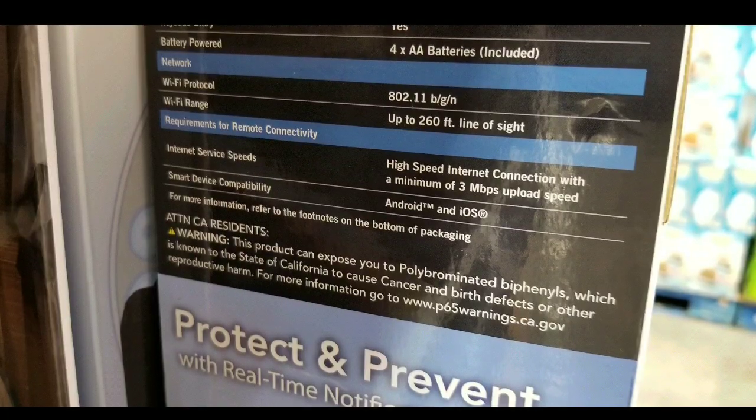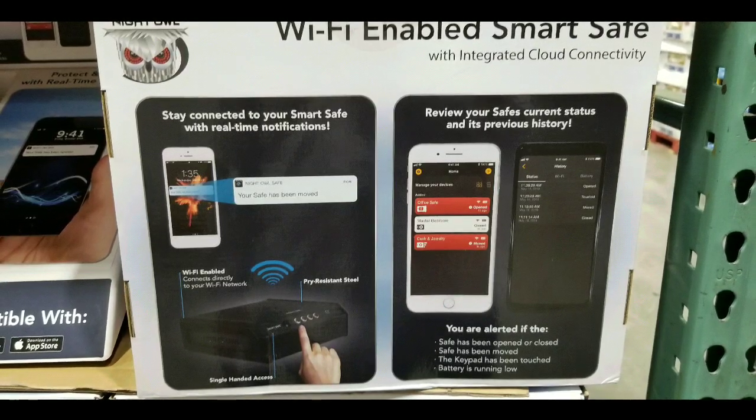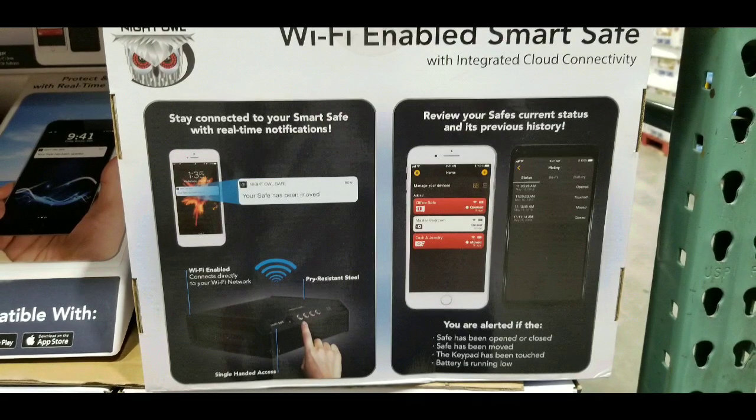Just FYI, they have this. The app is available on Android or iOS, which is pretty cool. Looking at the box, it seems like there's real-time notification and also a history log of notifications as well. Pretty interesting stuff.